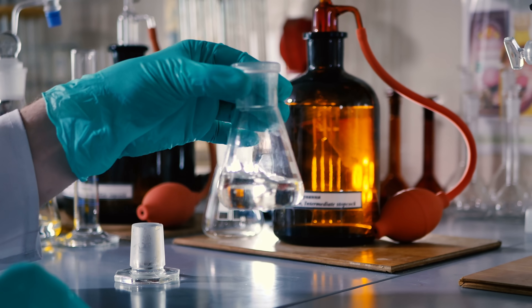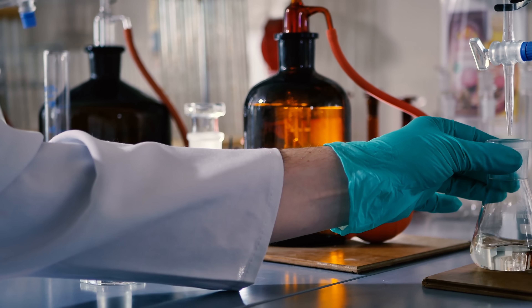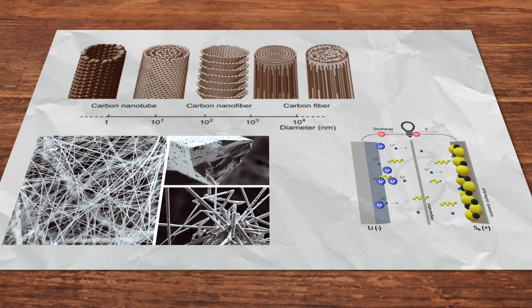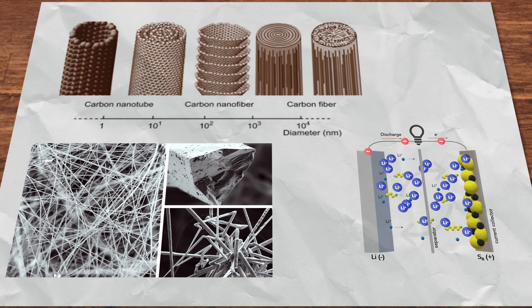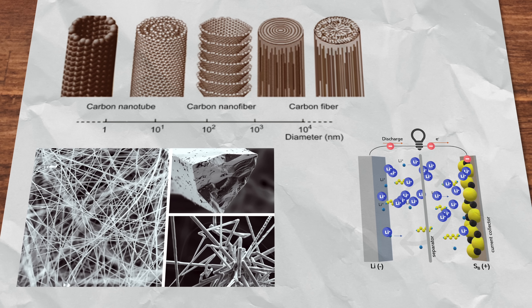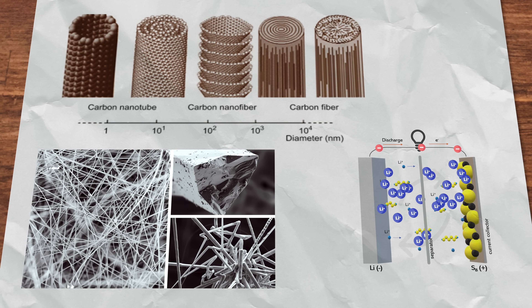Dr. Carla's solution was to find a way to make the batteries function with a more industrial-friendly carbonate electrolyte, the kind used in most lithium-ion batteries. The experiment essentially involved attempting to constrain the sulfur in a carbon nanofiber, effectively trapping the polysulfides so that they wouldn't react with the electrolyte at all. But the experiment failed — or at least it didn't do what Dr. Carla thought it would.